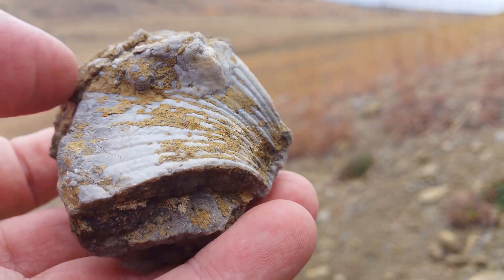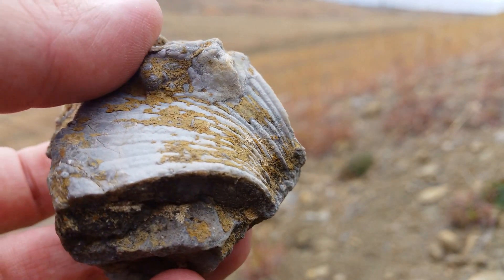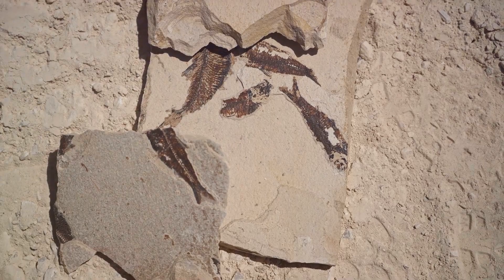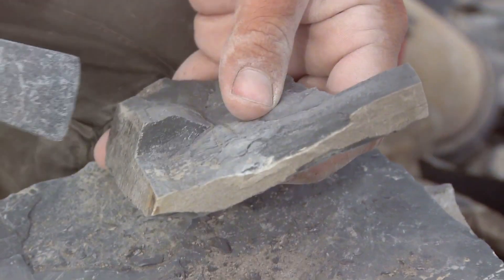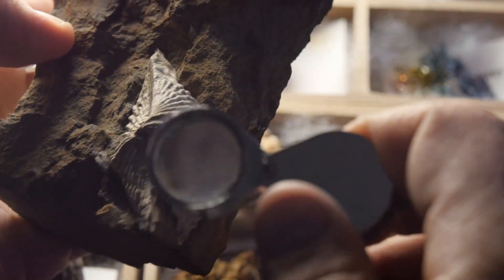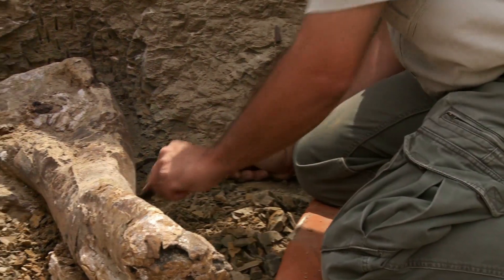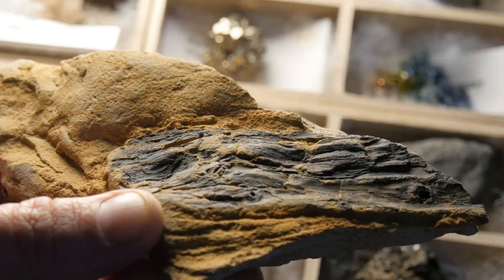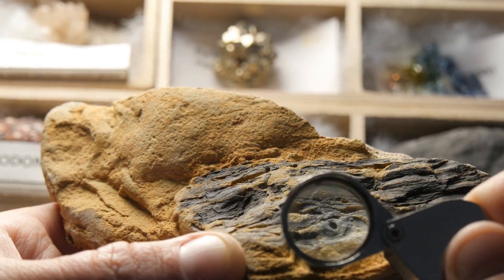When a plant or animal dies, its hard parts like bones or shells sometimes get buried in mud or sand. Over many, many years, the mud and sand harden into rock, preserving the shape of the plant or animal inside. That's how we get fossils — like natural sculptures showing us what creatures looked like millions of years ago. Fossils come in all shapes and sizes, from giant dinosaur bones to tiny seashells. Each fossil is a piece of a giant puzzle helping us understand the history of life on earth.